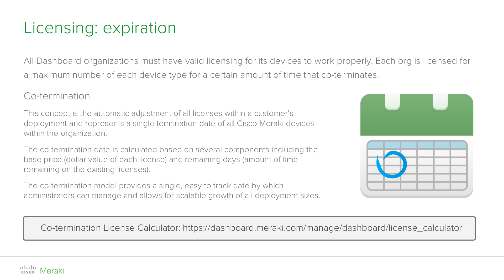Let me give you a simple example. Suppose an organization had two separate enterprise access point licenses. One license is for one access point spanning one year, and another for one access point spanning three years. The co-termination value would be calculated as one year plus three years divided by two, which equals two years. If you want to experiment with co-termination yourself, you can access the link at the bottom of this page, or easily calculate how adding or removing a license key affects an organization's co-termination date.